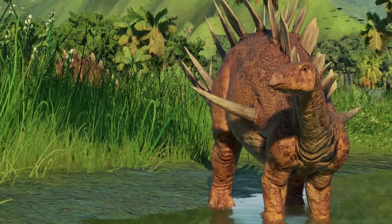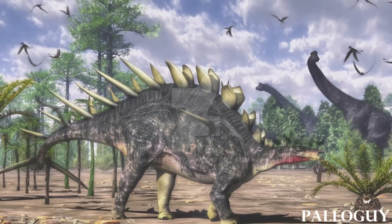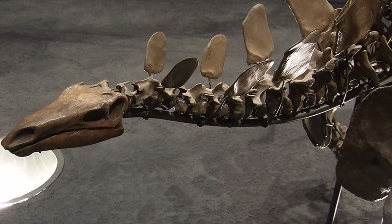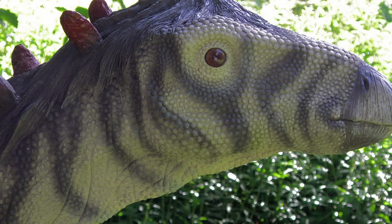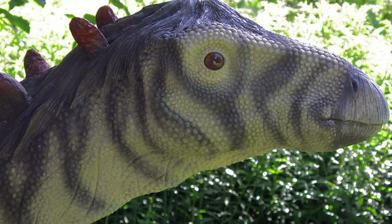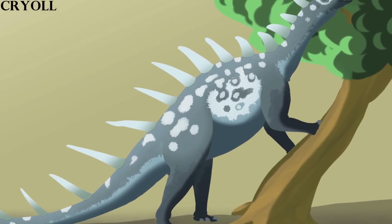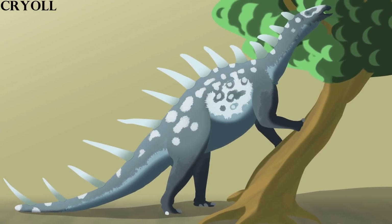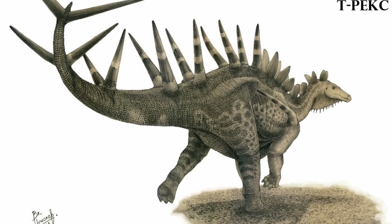However, like the other members of its family, it wasn't a carnivore, rather a herbivore. Its small head was fitted with a strong beak, which it would have used to slice up low-level foliage for consumption. Because of the way its mouth was structured, it barely chewed its food, rather swallowing large chunks of vegetation. As discussed before, it may have been able to rear up on its hind legs, which would have allowed it to also eat plants that were mid-height, giving it an advantage over other herbivores that were similar in size.